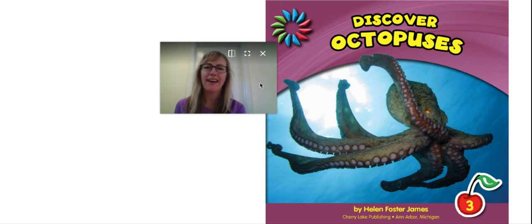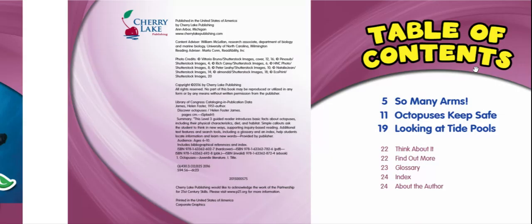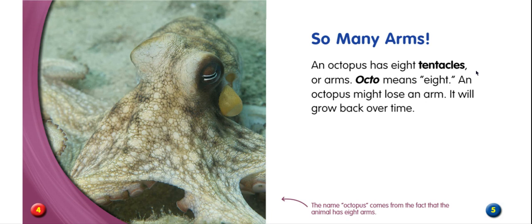Hi, it's Ms. Cassie, and we're going to read Discover Octopuses by Helen Foster James. So do you think this is a fiction book or a non-fiction book? Let's see. We have a table of contents and some pictures. All right, let's begin.